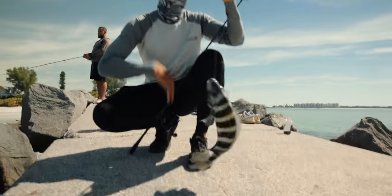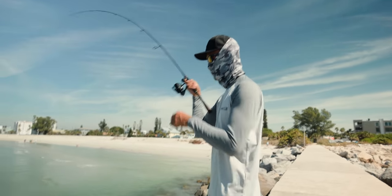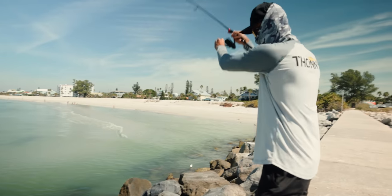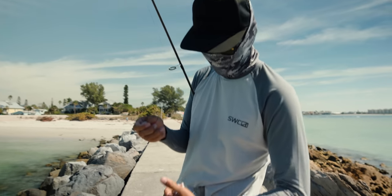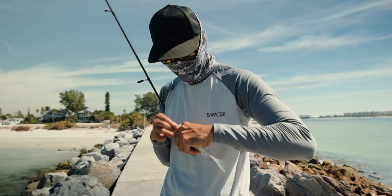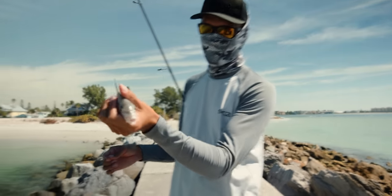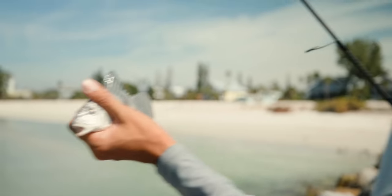Look at this, look at this! All right — we're done sheepshead fishing, that's it, that's all we need. What's that? No way — a baby black drum! Baby black drum hit the fiddler. It's crazy man — these little guys, they'll grow up to be like 30 or 40 pounders. Insane — but look how small this guy is though. One day this guy will grow up to be one of those beasts.